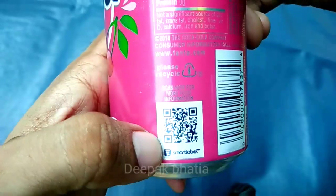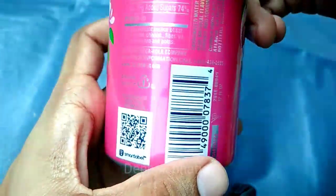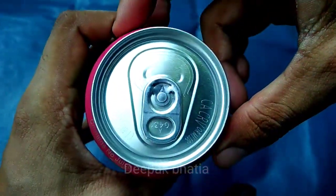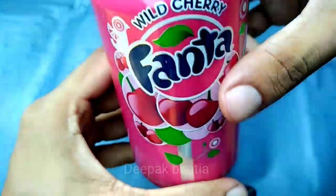Here is the QR code — scan here for more information. This is a product of the Coca-Cola Company: Fanta cherry.